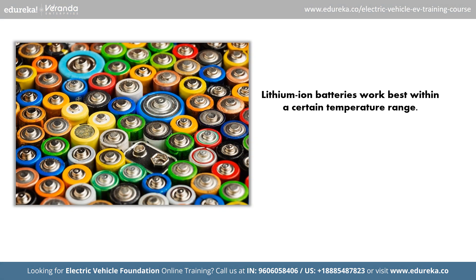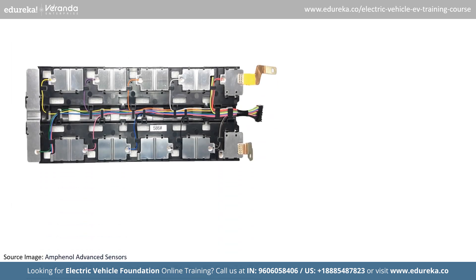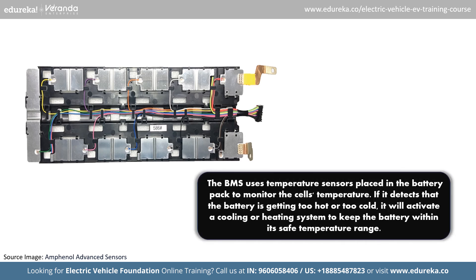Lithium-ion batteries work best within a certain temperature range. If they get too hot or too cold, their performance can drop and they can even get permanently damaged — in extreme cases they can overheat and catch fire. To prevent this, the BMS helps control the battery's temperature. Imagine a car with a cooling system to keep the engine from overheating. Similarly, the BMS uses temperature sensors placed in the battery pack to monitor cell temperature. If it detects the battery is getting too hot or too cold, it activates a cooling or heating system to keep the battery within its safe temperature range. Common coolants used include air, water, glycol, dielectric oil and refrigerant.